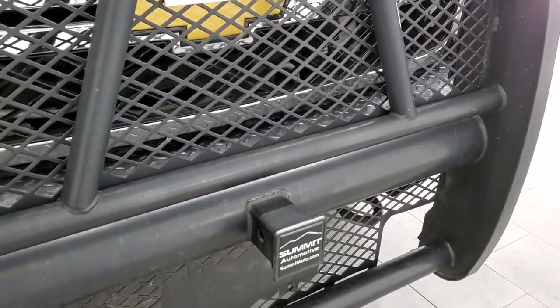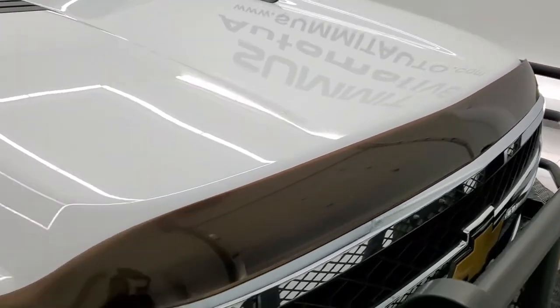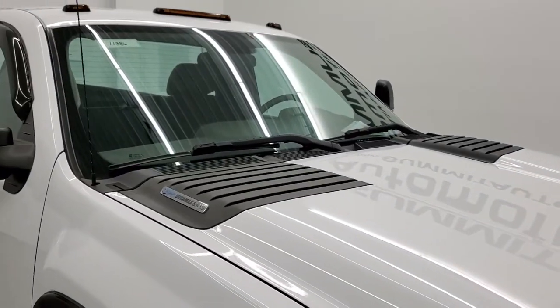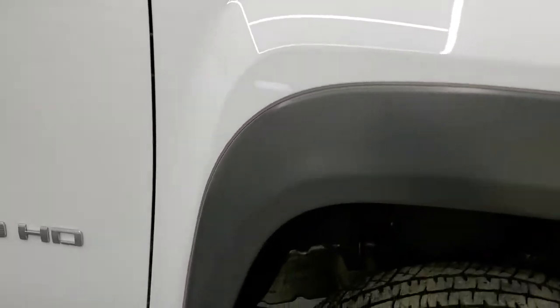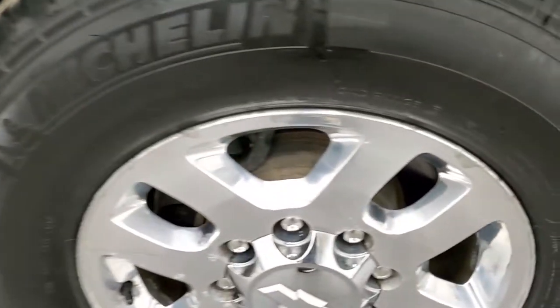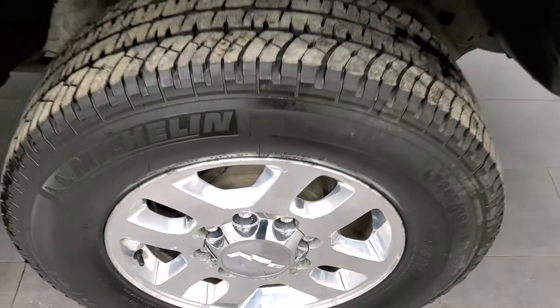Does have a receiver hitch on there as well. The hood is in nice condition and this one does have the clearance lights. Passenger side front fender has no dents or dings, and the passenger side rim is in really nice shape with no major scuffs or scrapes.